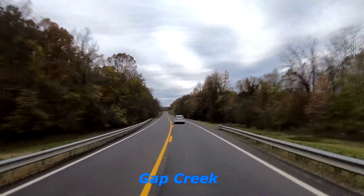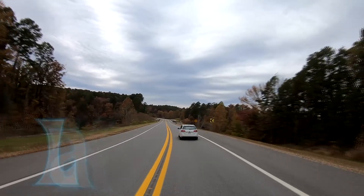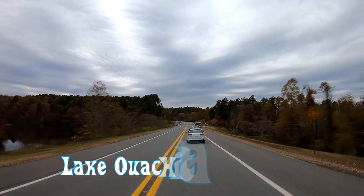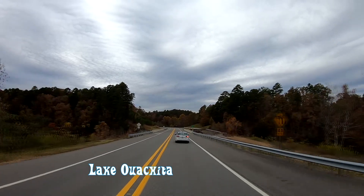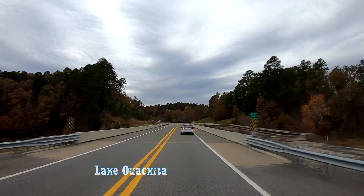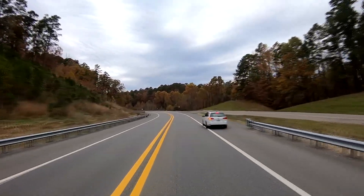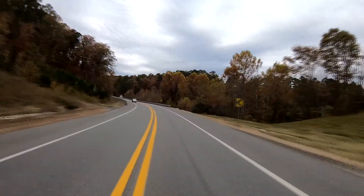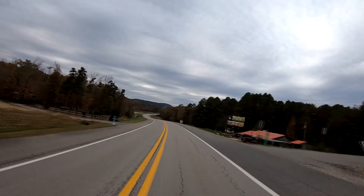We are going over Gap Creek, then over a small finger of Lake Ouachita. Lake Ouachita is Arkansas's largest lake. It is surrounded by Ouachita National Forest and is clear enough to scuba dive in.